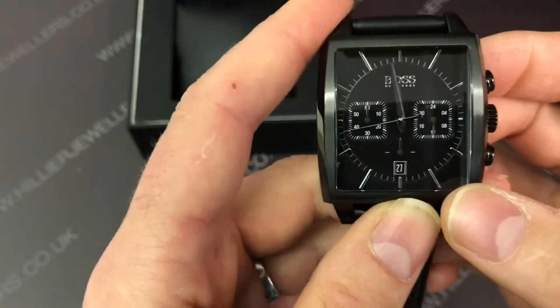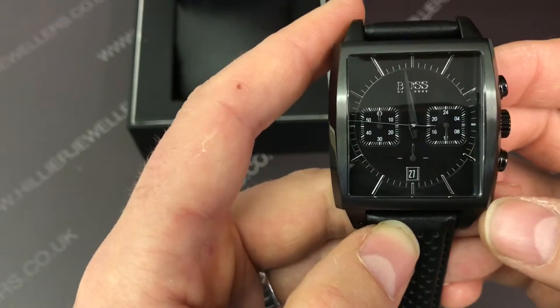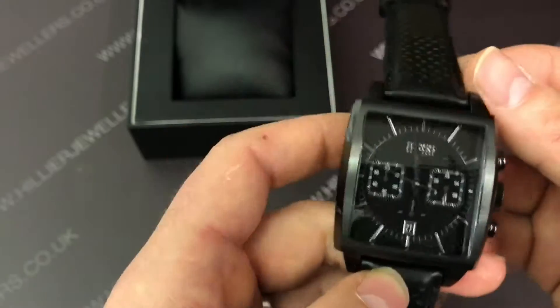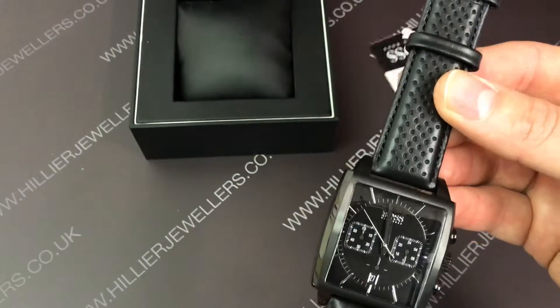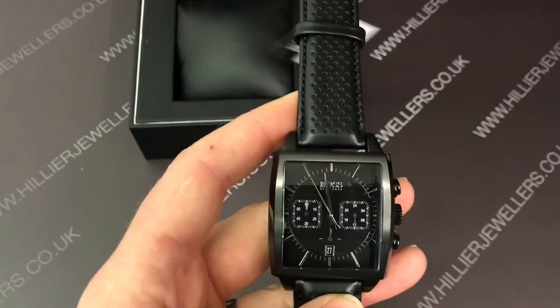The chronograph measures your seconds and minutes, and you've got a 24-hour indicator on the right-hand side. This watch is £295 and that is down to £206 — it's an £89 saving.